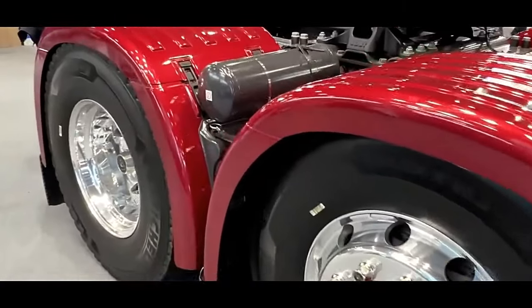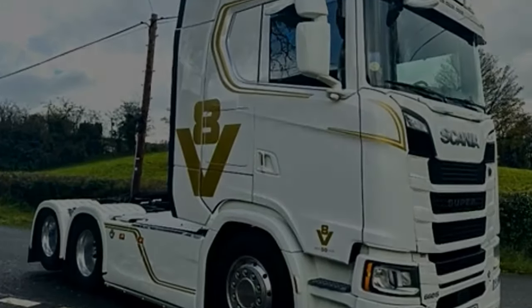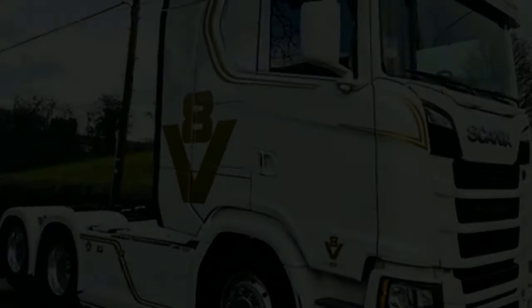Scania offers a range of cab options to cater to different driver and operator preferences. The cabs are designed for comfort, featuring ergonomic interiors, advanced infotainment systems, and ample storage space.